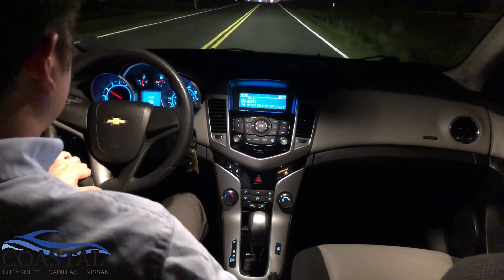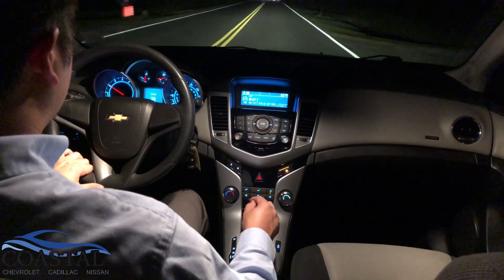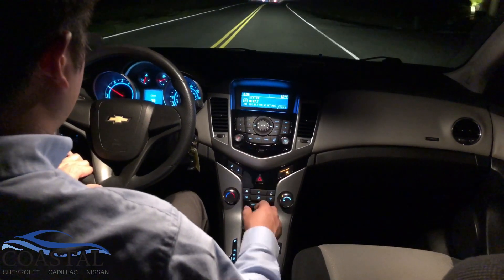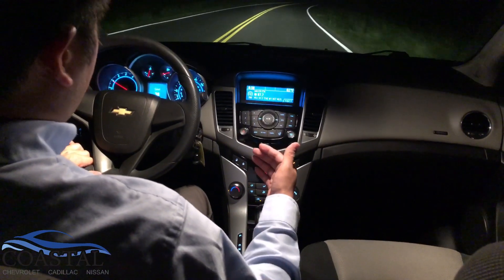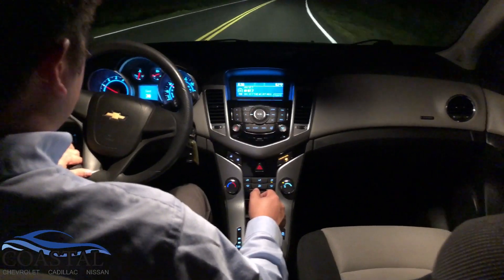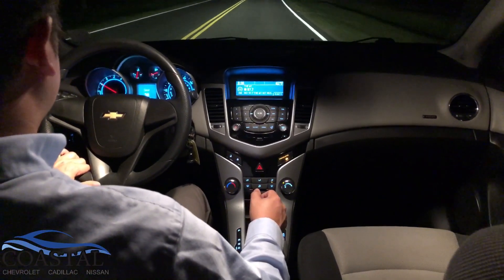The Cruze also has McPherson front struts, which provide a nice quiet comfortable ride and help absorb those super high-frequency vibrations on the road. In addition, there's acoustic laminated glass in the windshield, which reduces outside noise, wind noise, and road noise coming into the cabin.